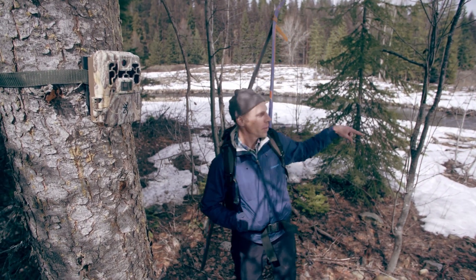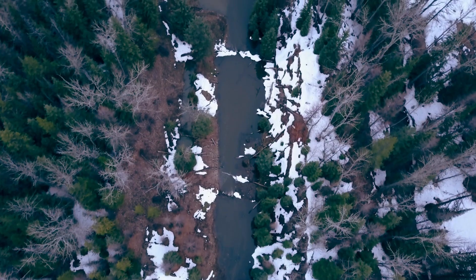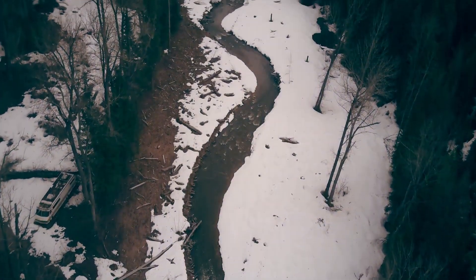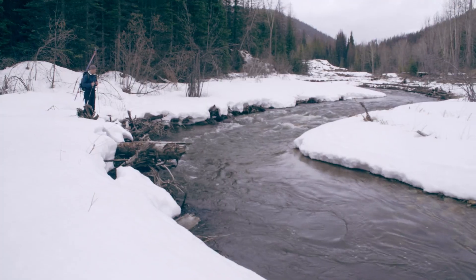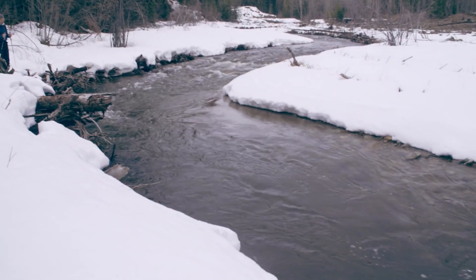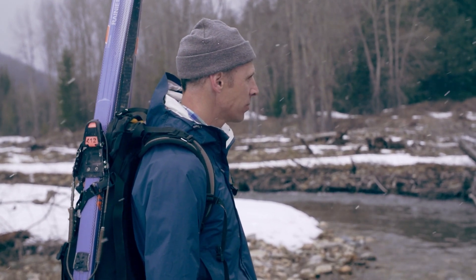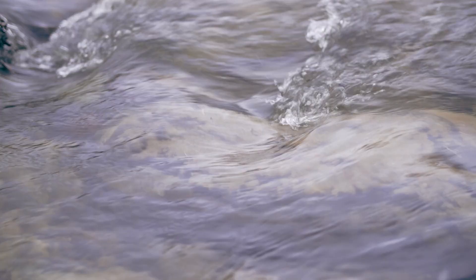Nine Mile Creek used to be right here, but we rebuilt it over the course of about six months and added these meanders. A lot of times these projects take three, four years to plan and finally get to this point where you get to turn the water into the river. It's a river — it's not just an idea anymore.